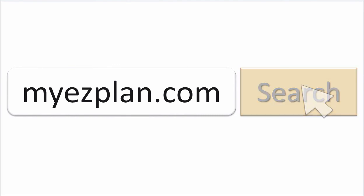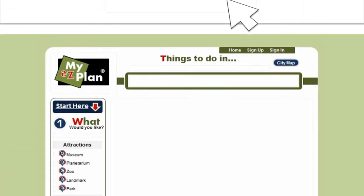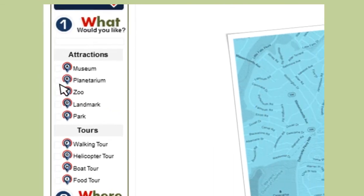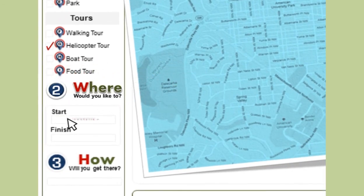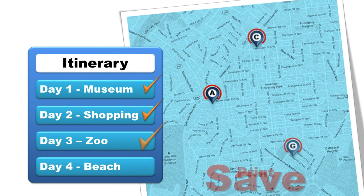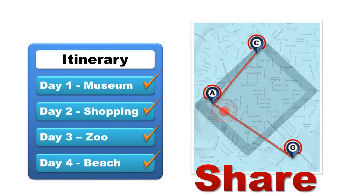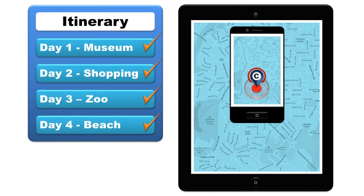First, go to MyEasyPlan.com. Select your destination. Then, choose what you would like to do. Where would you like to start and finish your plan? And how would you like to get there? Save, print, or share your itinerary and take it with you anywhere you go. Yes, it is that simple.